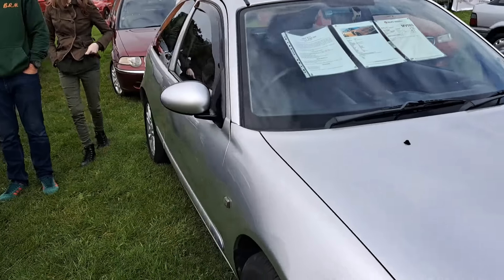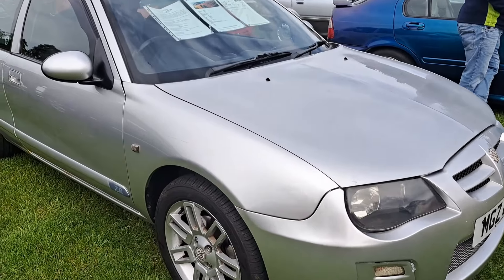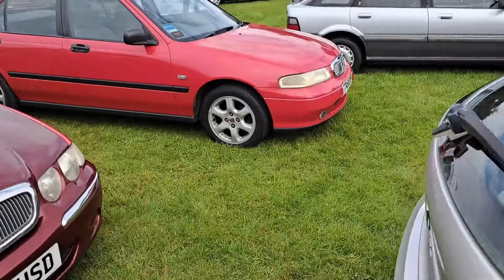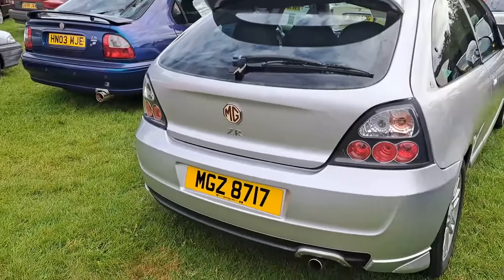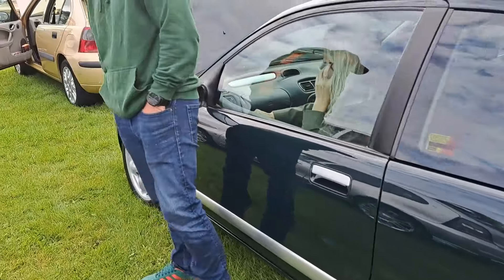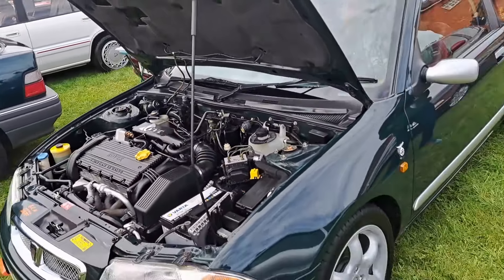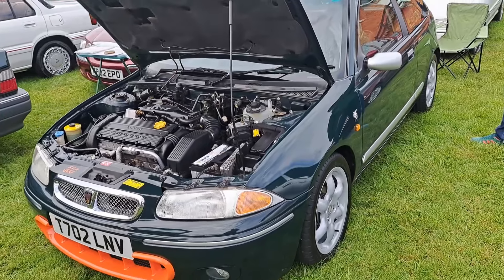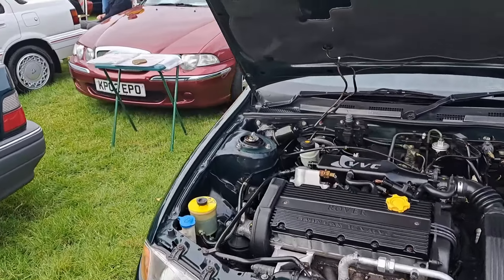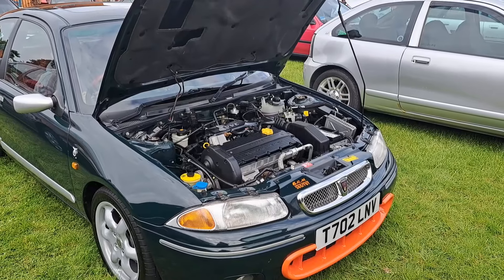And then an MG COS 180. Because of course they did make them in both saloon and hatchback — this is a hatchback, in one of the later pre-facelift ones. And that's one of the monogram colours — Typhoon, thank you very much. And then we've got a ZR here — facelifted ZR 2005. This is a 105 Plus. I think the 105s you can tell by the wheels, but I might be wrong about that. It's also delightful.